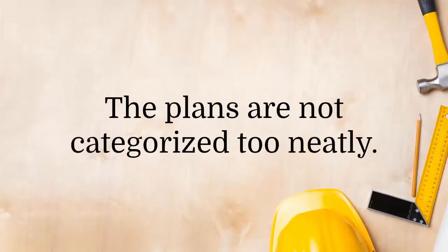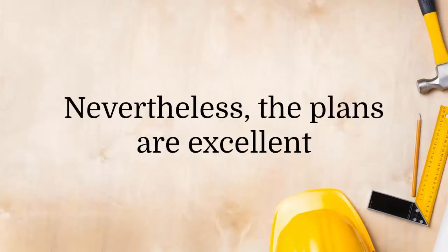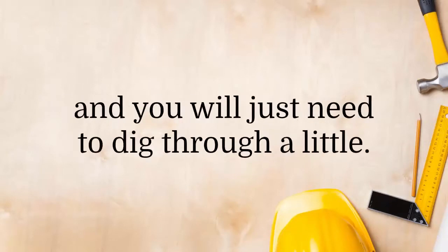The plans are not categorized too neatly, probably due to the fact that this is a massive collection. Nevertheless, the plans are excellent and you will just need to dig through a little.